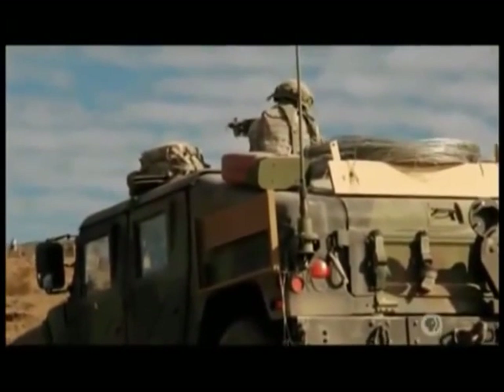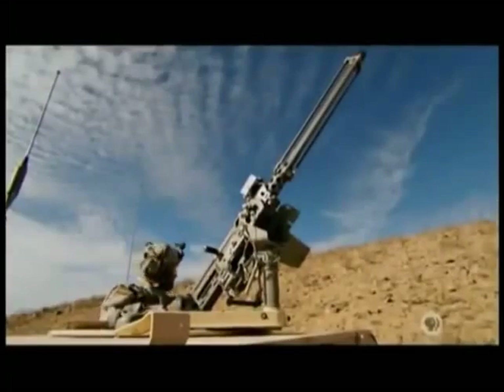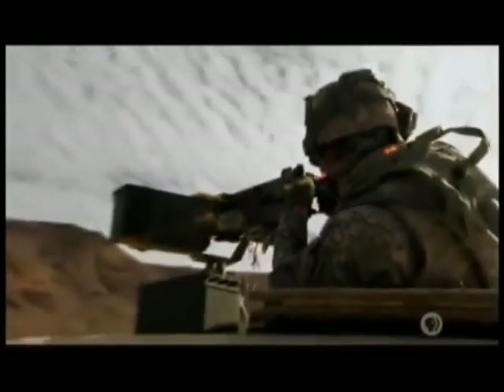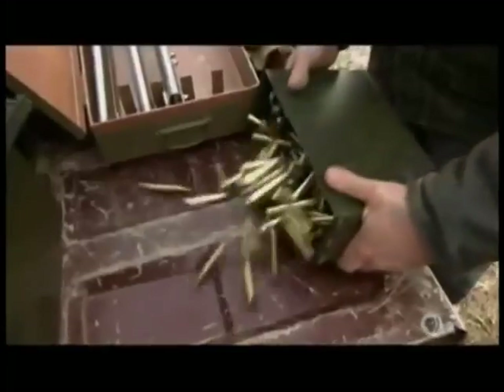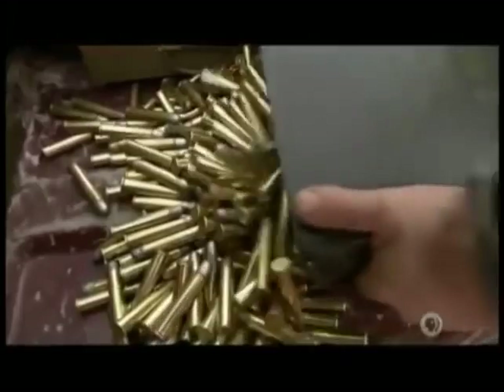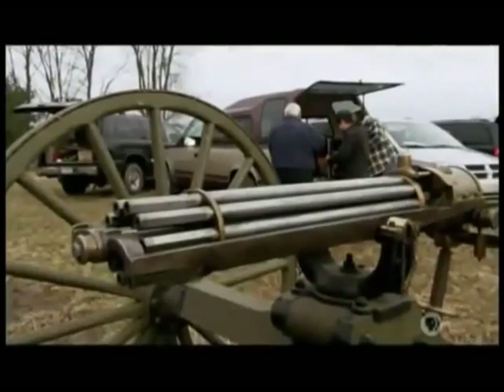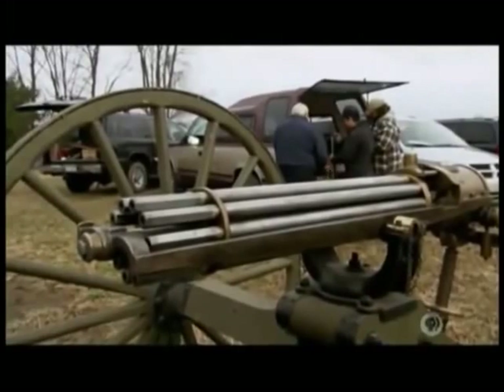Just like the weapons that came before them, today's modern firearms use the latest technology to maximize range, accuracy, strength, and rate of fire. In the modern arsenal, the machine gun — like this .50 caliber roof-mounted M2 — reigns supreme. The M2 can shoot 500 rounds per minute, but its origins, too, date back to the Civil War. Industrialization laid the technological foundation for the machine gun, above all focused on rapid rate of fire.